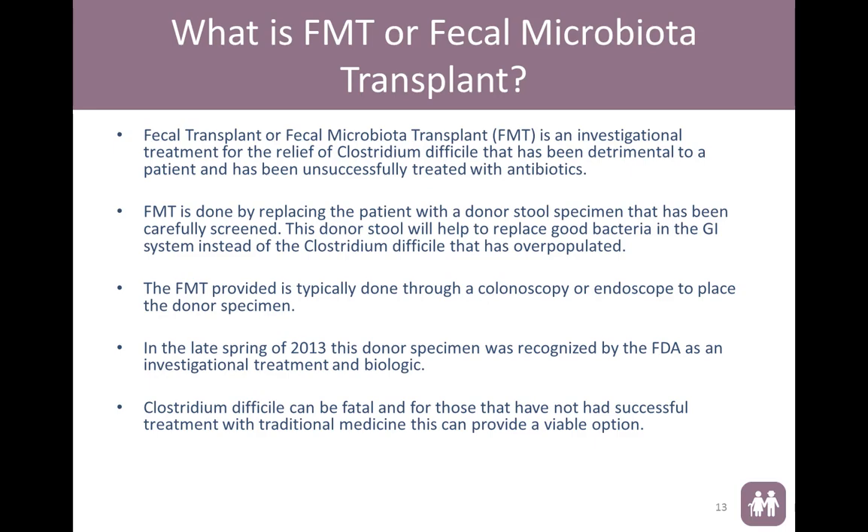To talk about fecal transplant — you might hear it called fecal microbiota transplant, and it's an investigational treatment for the relief of C. diff. We have found this to be successful for patients that have failed with antibiotic treatment. It is done by replacing the patient's flora with a donor stool specimen that has been carefully screened. The donor stool will help replace the good bacteria in the GI system. It's typically done through a colonoscopy or endoscope. In the late spring of 2013, this was recognized as an investigational treatment and is considered a biological treatment according to the FDA. We know C. diff can be fatal, and for those that have not had successful treatment, this may provide a viable solution.